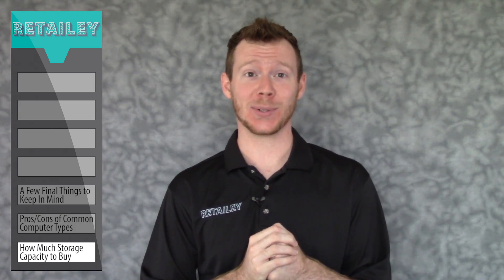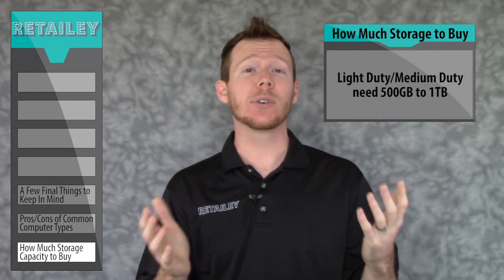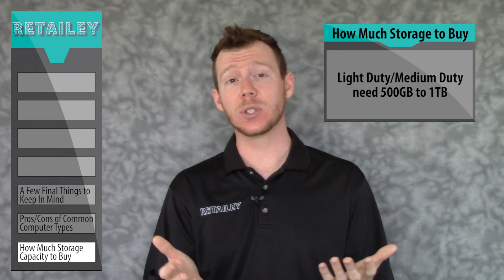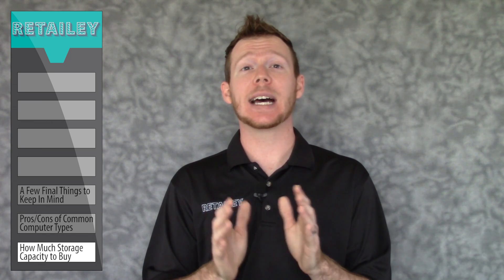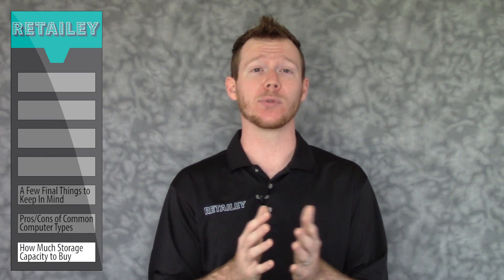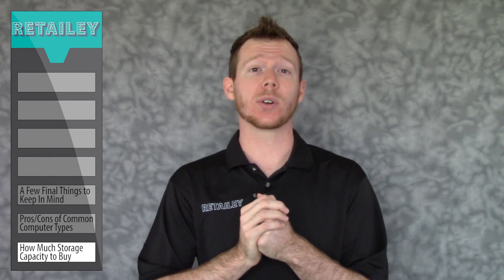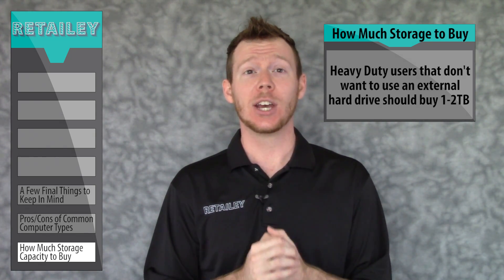Now for the really important aspect of storage: how much do you need? Light duty and medium duty users shouldn't need more than 500GB to 1TB of storage space. Most baseline models in today's tech climate come with at least that much, and that's all you should ever need. If you run out of space, you can always purchase an easy to use external hard drive to handle the overflow. Even the heaviest duty users can make do with 500GB of storage if they use an external hard drive. But if you don't want to use an external hard drive and you work with HD video or other gigantic files, try to get at least 1-2TB of internal storage.